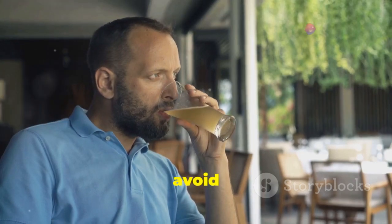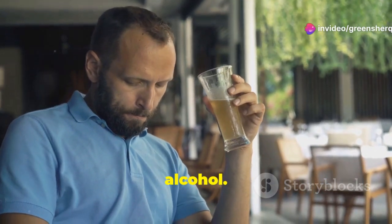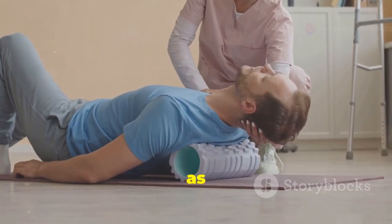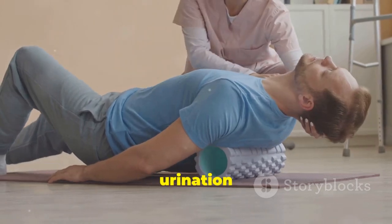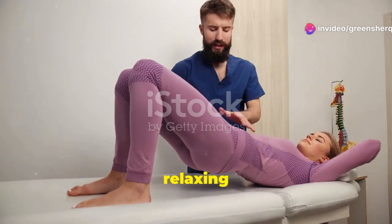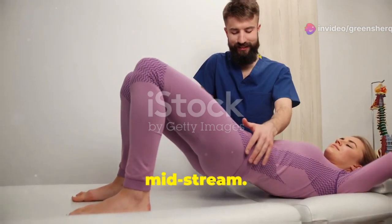Another helpful tip is to avoid beverages that can irritate the bladder, such as caffeine and alcohol. Additionally, practicing pelvic floor exercises, also known as Kegel exercises, can strengthen the muscles that control urination and improve bladder control. These exercises involve contracting and relaxing the pelvic floor muscles, similar to the action of stopping urine midstream.